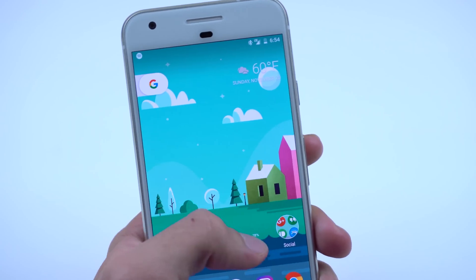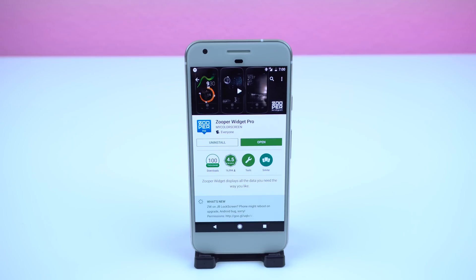It doesn't actually show you your battery history — kind of a bummer, but it's whatever. If you want to create this, make sure you have the Zooper Widget Pro installed or it won't work.